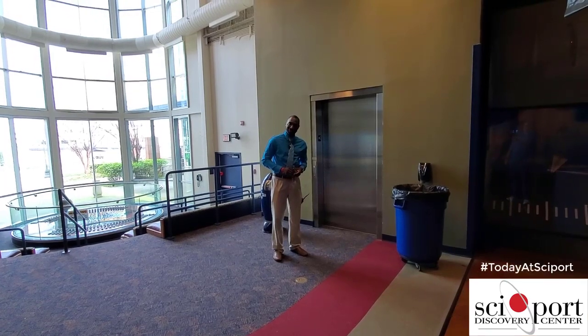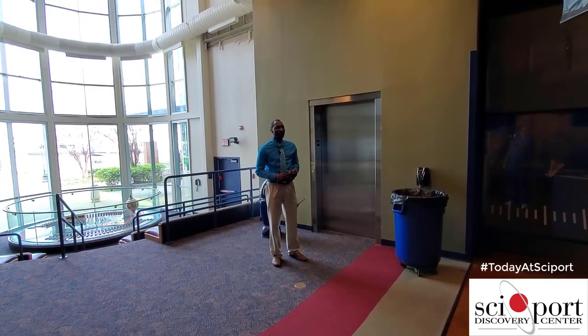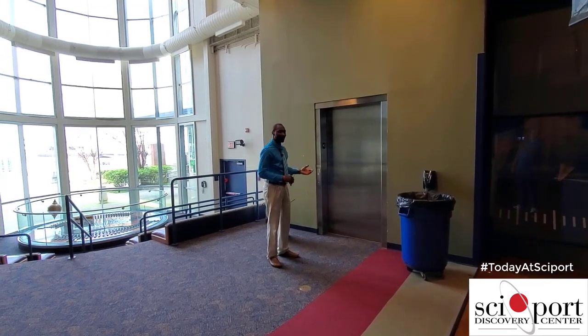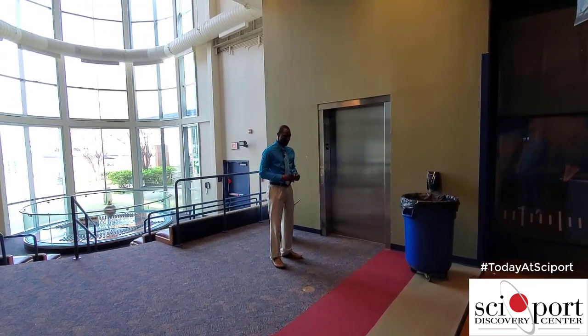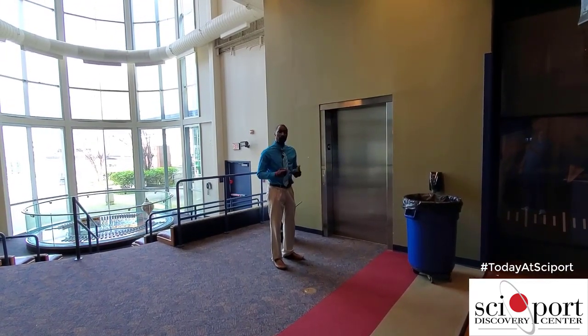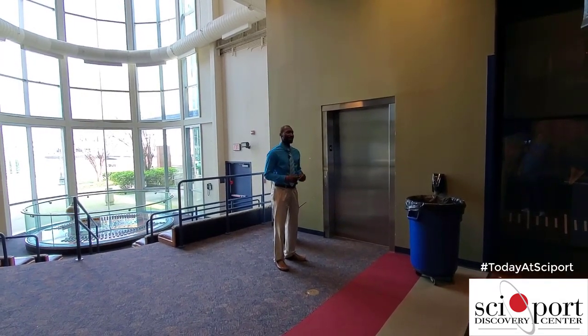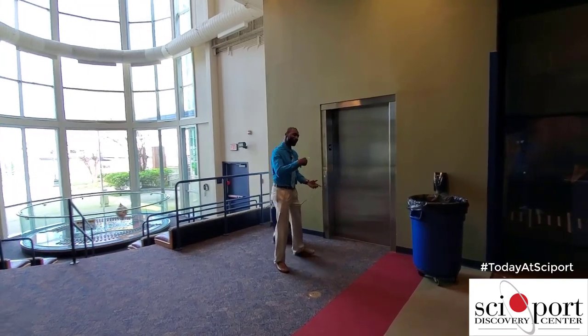Welcome to Today at Cyport. Today we're going to be taking a tour of our observatory. You might notice that I'm standing here by an elevator — this is on the Space Center side. I've got my keys in my hand. The reason for this is because to get to the rooftop, we actually have to have special access. So this is a special tour for you all. Go ahead and join me.